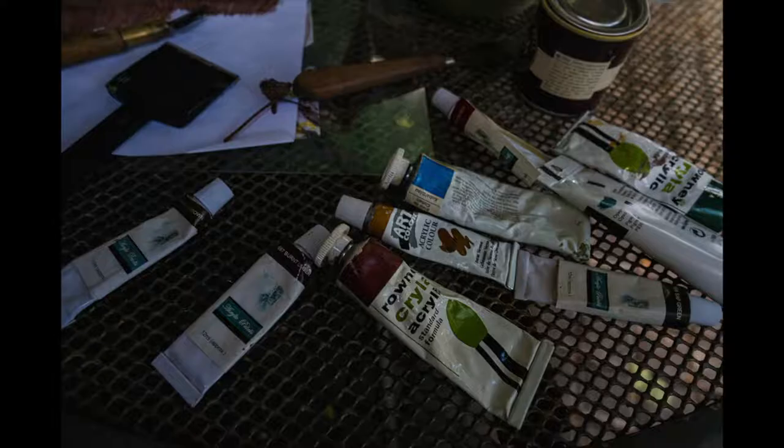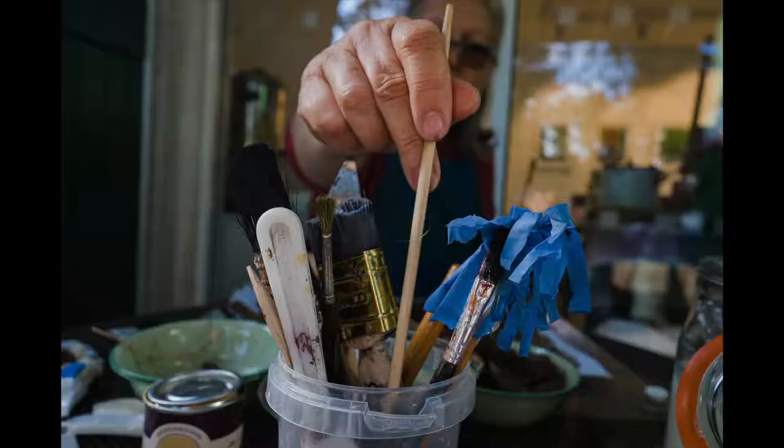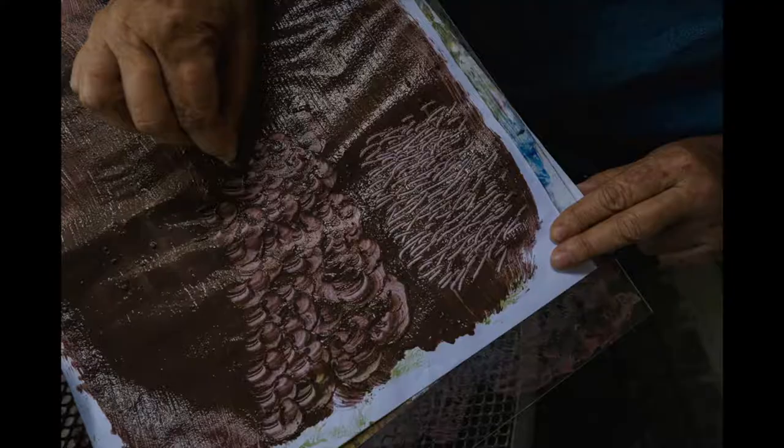A viscous paste is made from flour and water, to which you add pigment to create the desired colour. I make marks in the coloured paste using a variety of found objects, which can be anything from the end of a paintbrush or the edge of a credit card to natural materials like seed pods or acorn cups. The beauty of this paste is that it holds onto the textures as it dries.